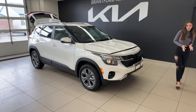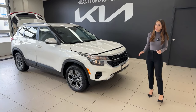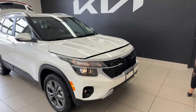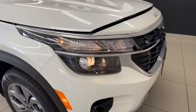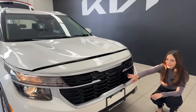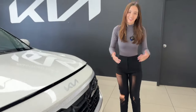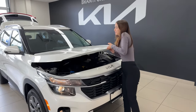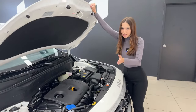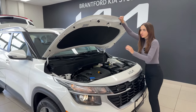This is the LX all-wheel drive trim level. There is one below — the front-wheel drive — but they share all the same features except for the locking differential and all-wheel drive system. Looking at the front end, we get halogen headlights as well as halogen fog lights, and a dark black grille with some beautiful chrome pieces. Under the hood, we have a 2-liter four-cylinder gasoline engine. This goes up through all the trims except for the SX turbo, which has a turbocharged engine. Output is 147 horsepower with 132 pound-feet of torque.